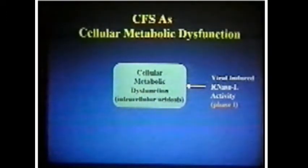The basis of this disease, I believe, is a dysfunction — a metabolic dysfunction — really at the mitochondrial level.